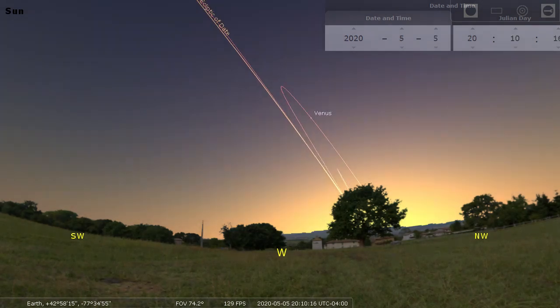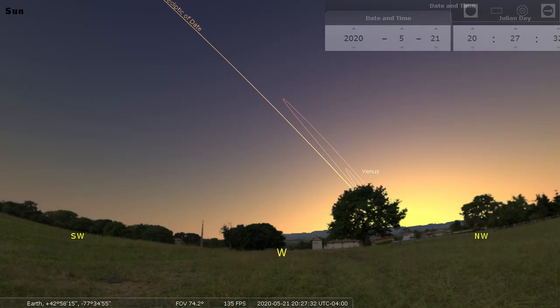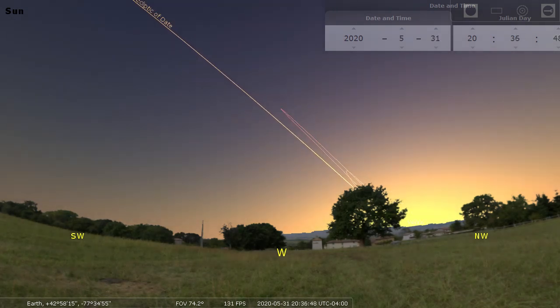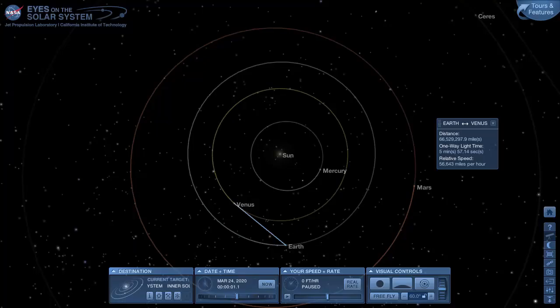It is going to drop faster and faster as we go into May. And then at the end of May it quickly plunges into the glare of the Sun, until on June 3rd it's almost exactly between us and the Sun, so we won't see it.